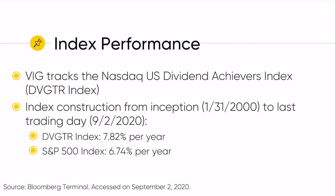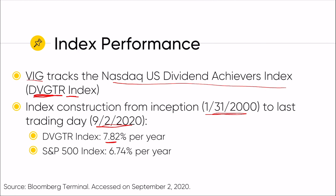The underlying index that VIG tracks is the NASDAQ U.S. Dividend Achievers Index. Entering this ticker symbol into the Bloomberg terminal, you can see history going back to January 31st of 2000. From that date to September 2nd, 2020, the VIG index has outperformed the S&P by about 1.1% per year. Most of this outperformance, though, is not in bull markets — this fund outperforms by going down less. That's really the strength this fund is all about.